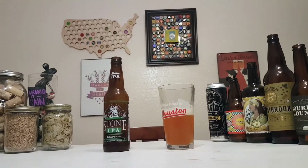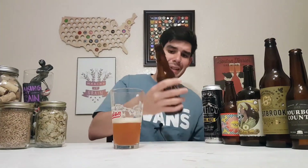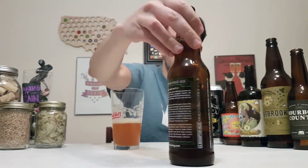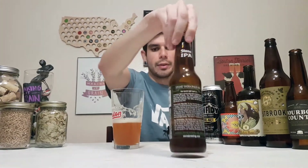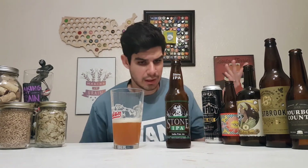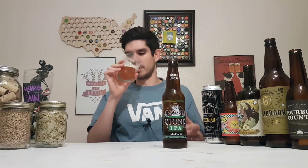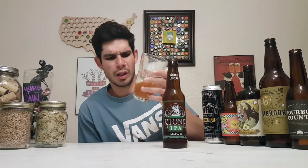Great label by the way — the see-through label with 'Stone IPA' on it is really nice looking. And this is from North County, San Diego, California. They distribute almost everywhere — I mean, if you distribute to Oklahoma you're gonna distribute to most places. Really creamy, really hoppy — the west coast hops are really powerful with big hop aromas and really fresh tasting.